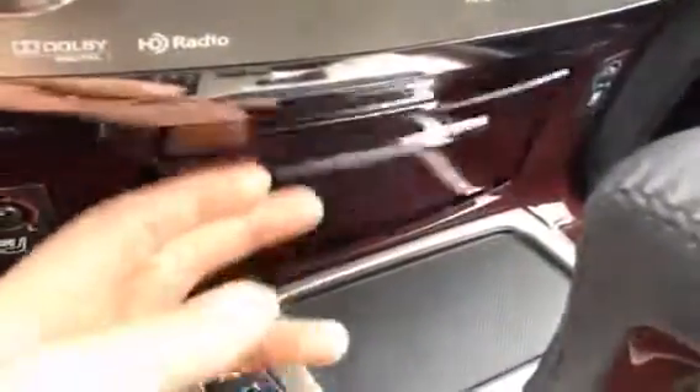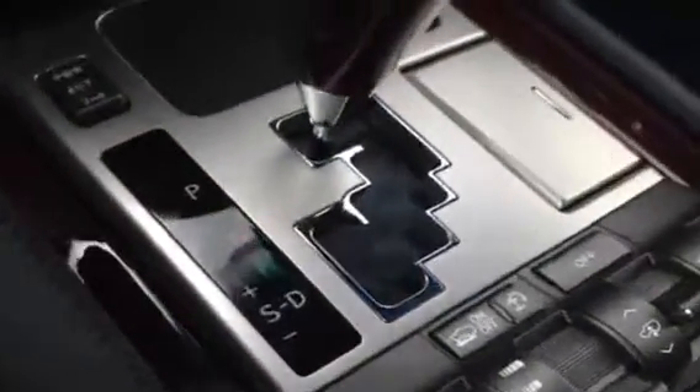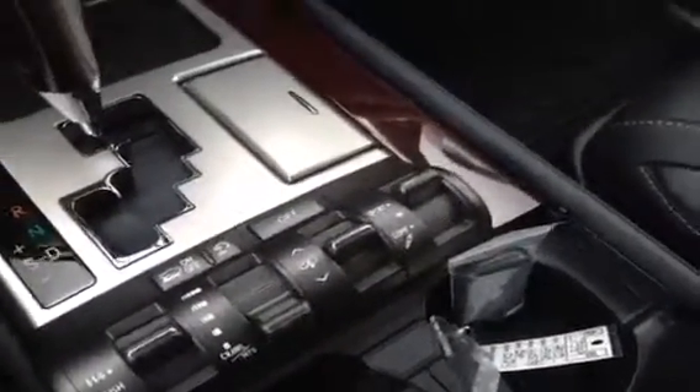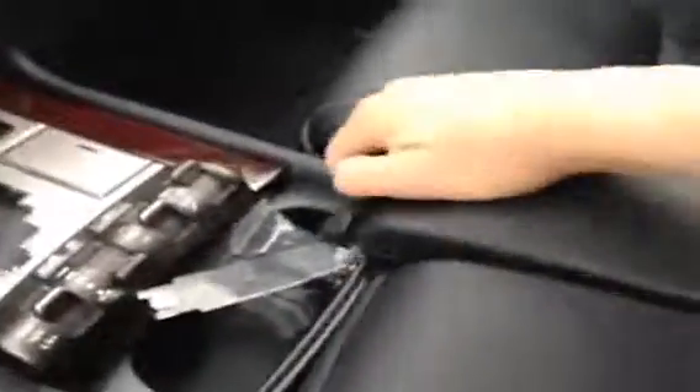You also have heated and cooled front seats with these little knobs that pop out down here. Your ashtray, cigarette lighter, shift knob with the leather wrapping on it. You also have sport mode with tap shift. A couple of different settings for your ride height and your four-wheel drive setup. Cup holders right here that close up, and an adjustable armrest for the driver and passenger. If we pop this open, you do have a cool box to keep your beverages chilled.